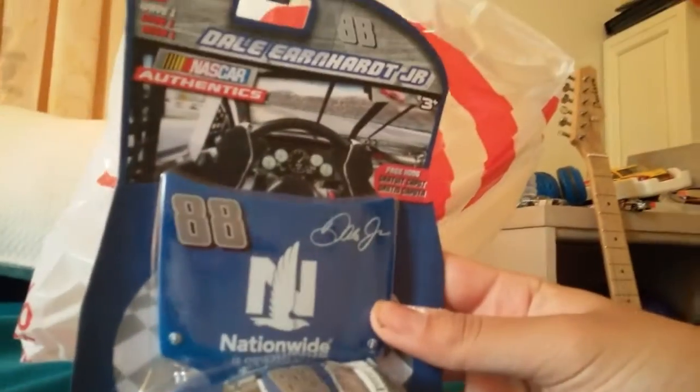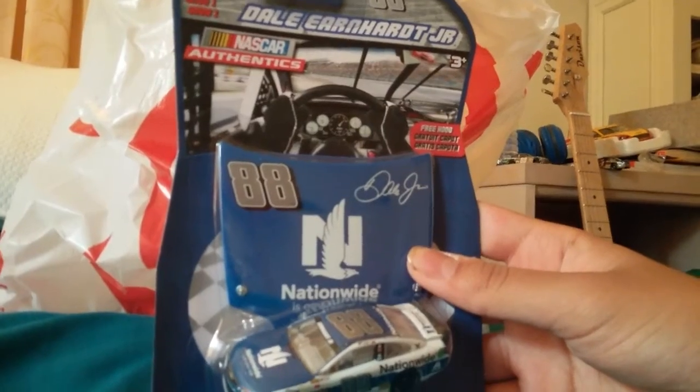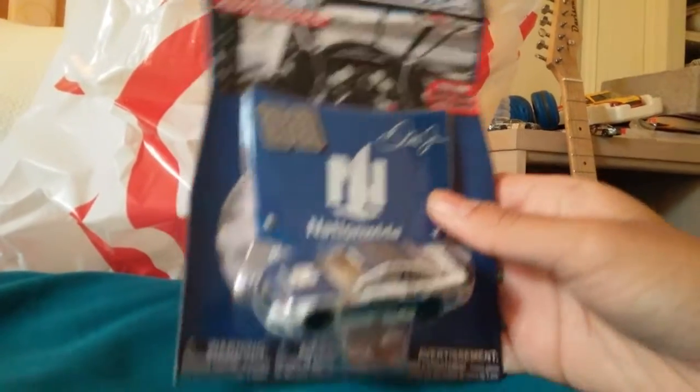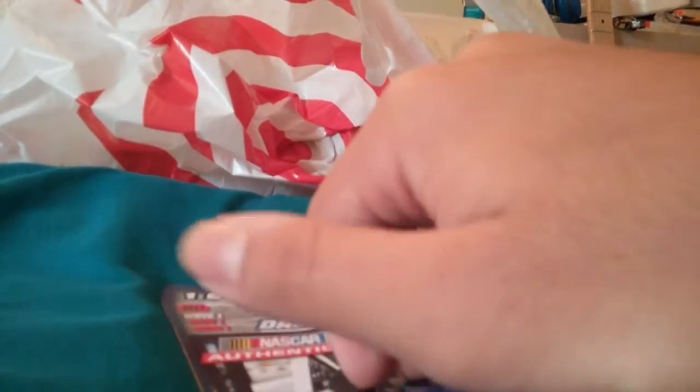Starting off with this car, it's Dale Earnhardt Jr.'s car — this is from this year's Wave One. Here's the hood, and around the side. If you guys don't follow NASCAR, Dale Earnhardt Jr. is the most popular driver in the sport. I'll open up the car on camera — please excuse me while I get that open.